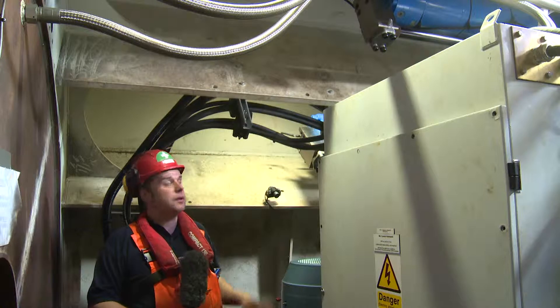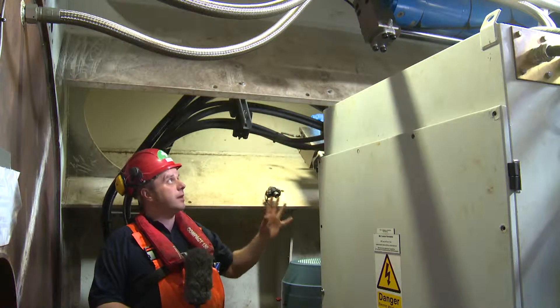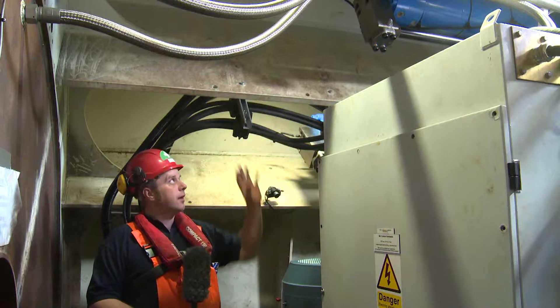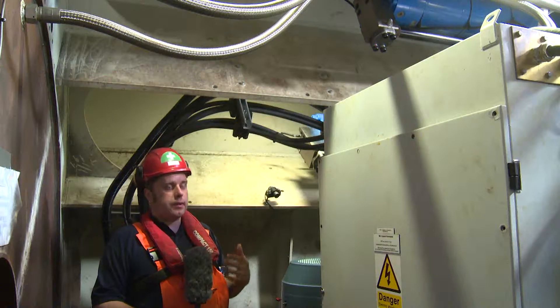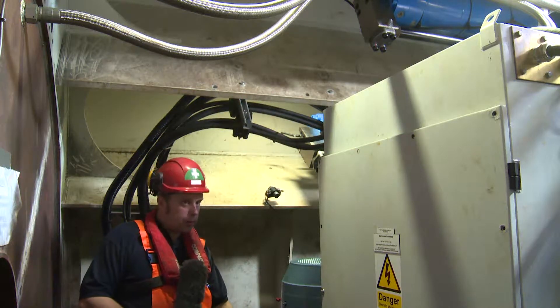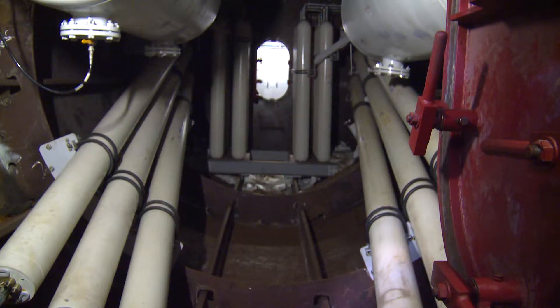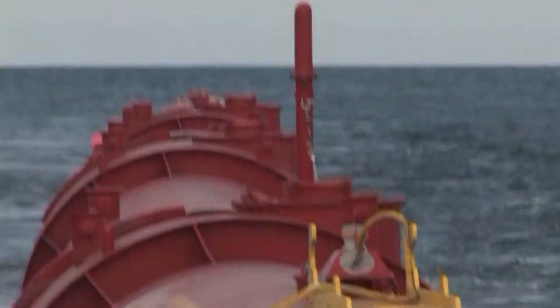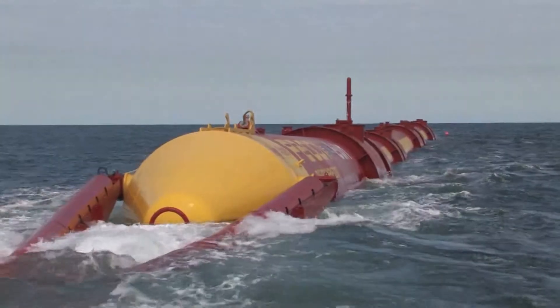We're inside the power takeoff module. Up above me is one of the four rams that we have inside each module of the machine. That squeezes the oil, pumps it into a hydraulic accumulator, and we then let that oil out at a steady rate through hydraulic motors below me and they spin these electrical generators. These accumulators allow us to smooth out the power that we produce. When the waves come we get a big burst of energy and these, a bit like the shock absorbers in a car, smooth out those peaks and troughs in power.